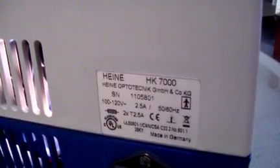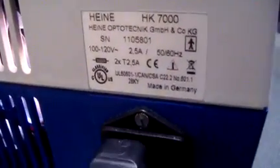Again, this system is in just excellent cosmetic condition. The light source is the HK7000, the headset is the Professional L, and it has the MD1000 light source on it.